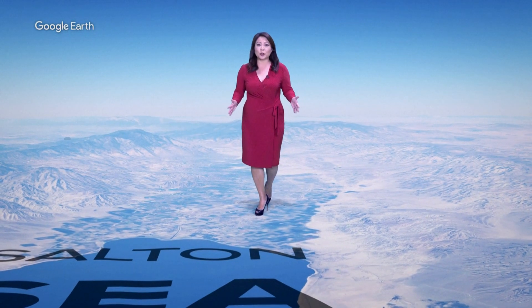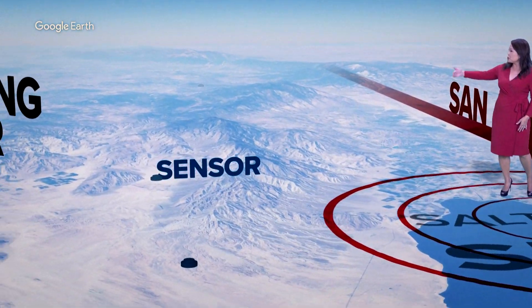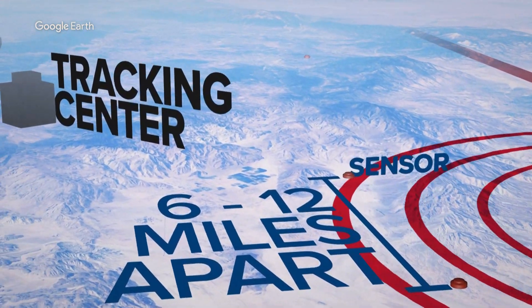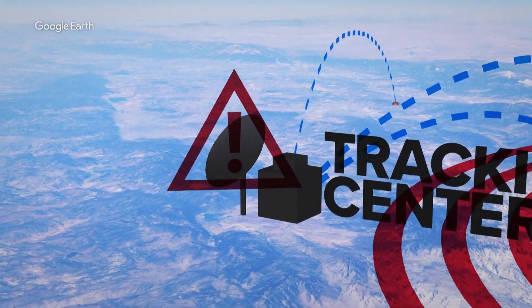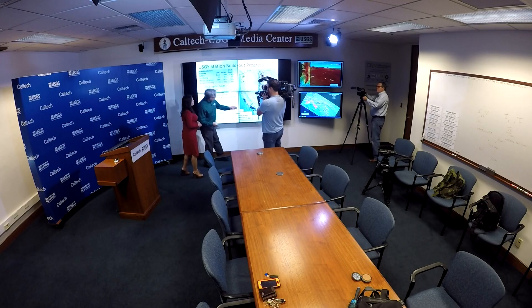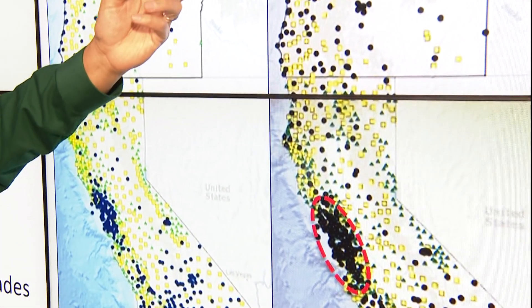Here's how ShakeAlert works. When there's an earthquake, say along the San Andreas Fault near the Salton Sea, a seismic wave starts spreading from the epicenter of the quake. As it hits the network of earthquake sensors in the ground, within milliseconds a warning is sent to one of three earthquake warning centers along the West Coast. The earthquake waves are analyzed before a ShakeAlert is sent to cell phones. The more stations you have, you have better resolution — a way of detecting something quickly and getting that information out more quickly.